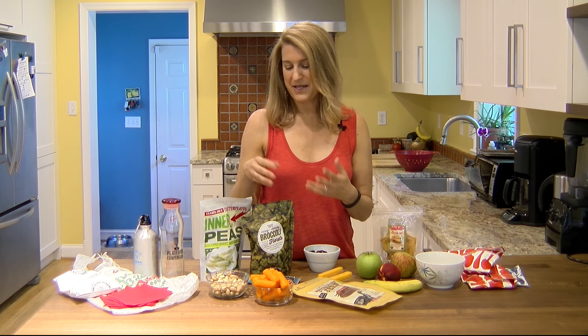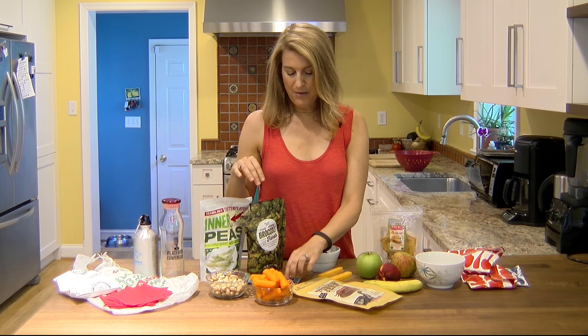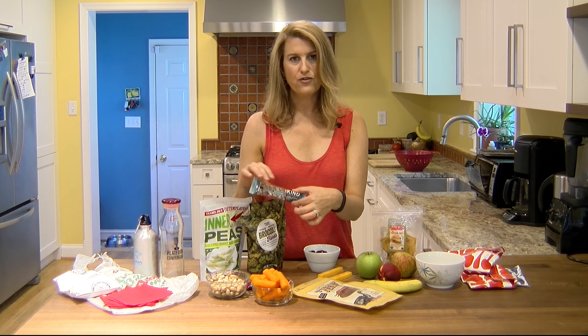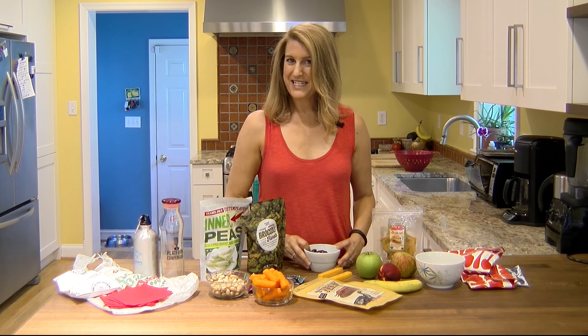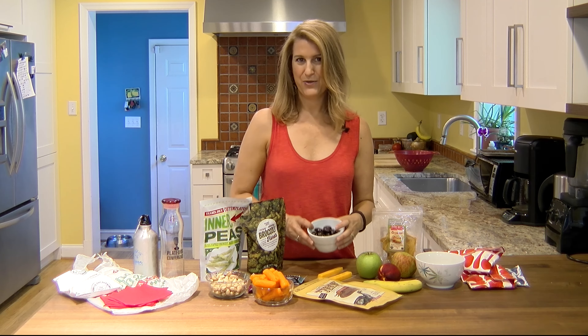Pistachios are something that are kind of fun to eat on the road because you crack them open — my favorites are Santa Barbara Pistachios whenever I can get those. A couple of cereal bars or granola bars, whatever you want to call them — energy bars. I look for low-sugar varieties; in fact, Lara bars have no added sugar, which I love.